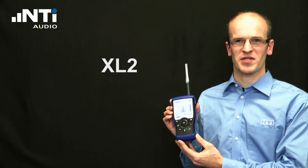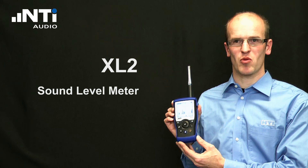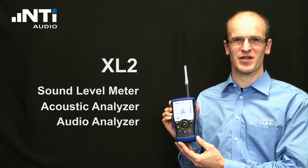Hello, I'm Berno Nix, the product manager of NTI Audio. The XL2 analyzer forms the unique combination of a state-of-the-art sound level meter, comprehensive acoustic analyzer, as well as a powerful audio analyzer.